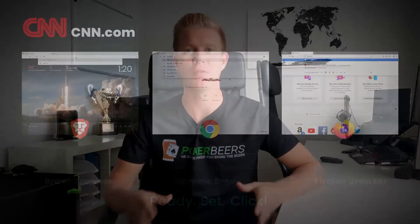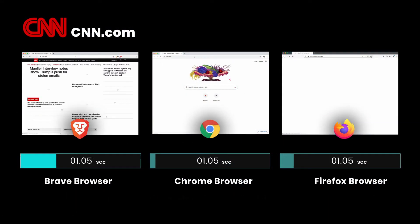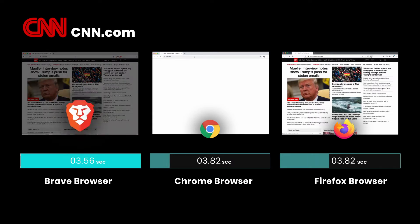In this video I'm going to be taking a look at the hype around the Brave browser and how it compares to Google Chrome. The first thing we need to look at is page speed. Everyone is saying that Brave is faster than Chrome, but Brave is built on top of Chrome so how can it be faster?